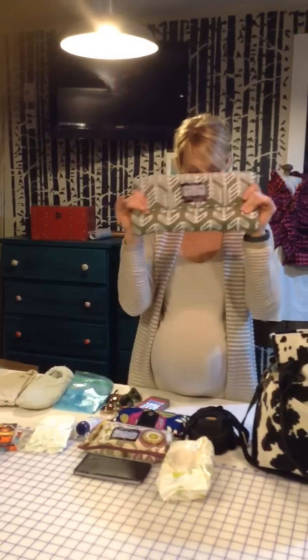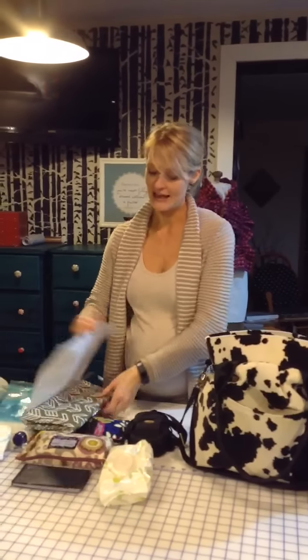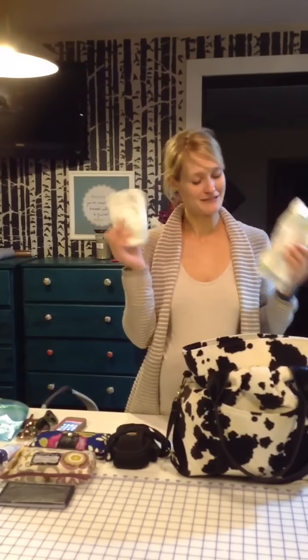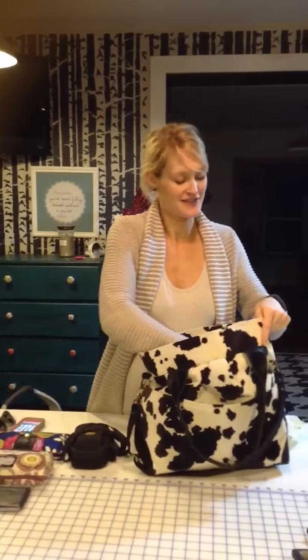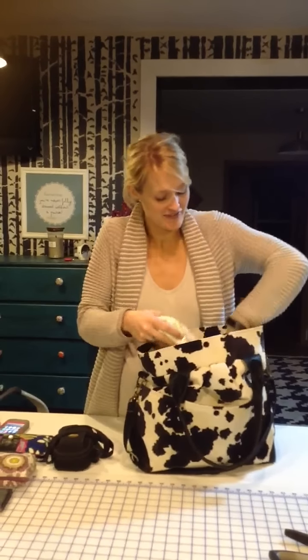So I would pack my changing pad — it opens up nice and big. I think it's kind of gender neutral at this point. Some wipes for the baby and some little pocket-sized diapers. We just use the ones at the hospital until they kick us out, but I still can't believe they fit in those.